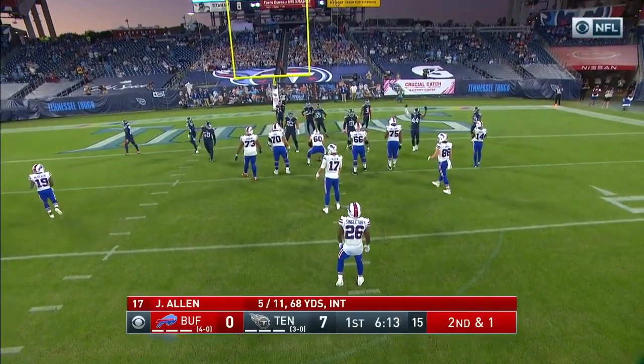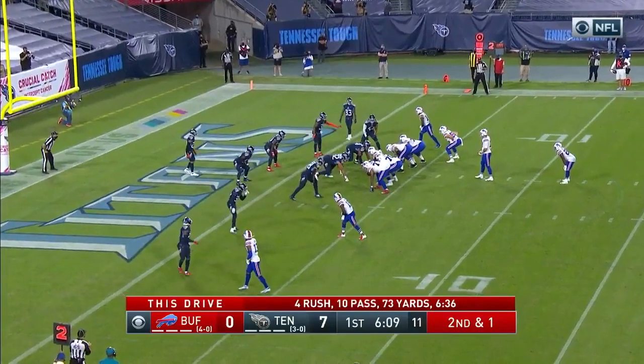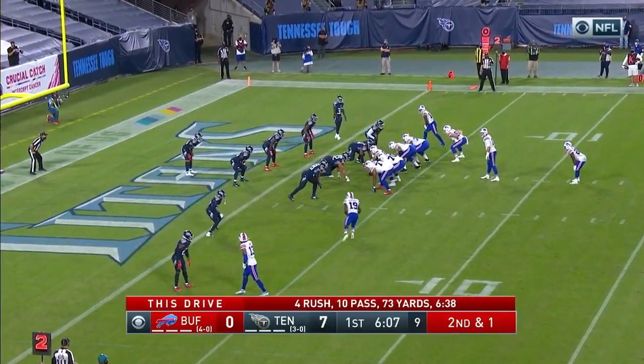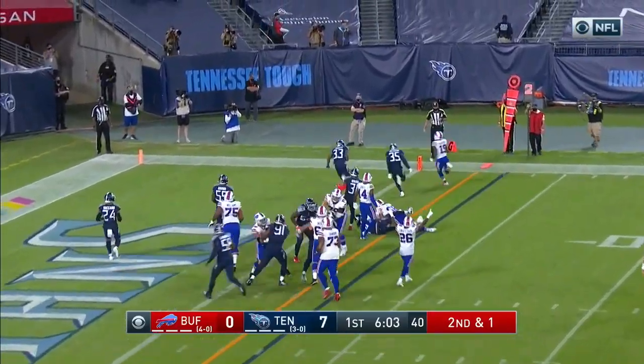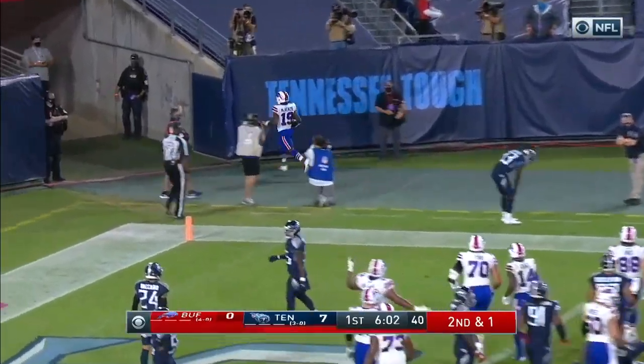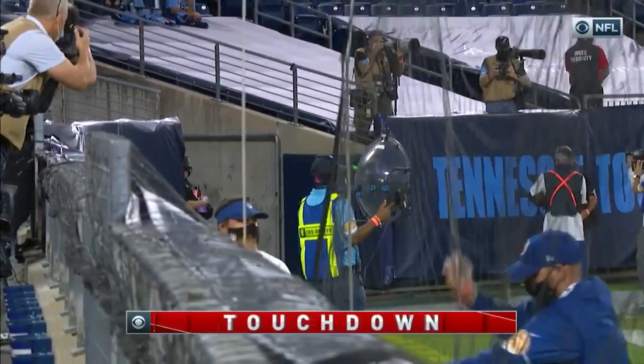It's second down and one from inside the four-yard line. The Titans lead 7-0. The snap goes to the right side to McKenzie, and McKenzie runs in for the score — touchdown Buffalo!